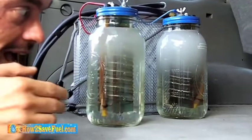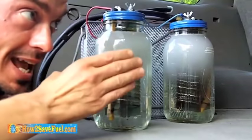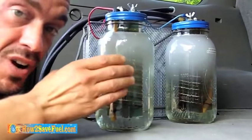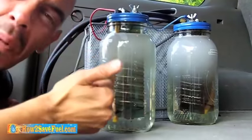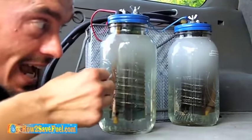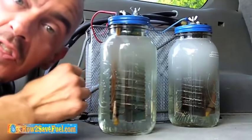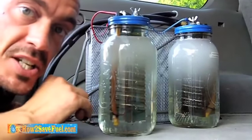Number one, after a couple hours of running hydrogen, it had blown years of deposits out of my engine. My engine actually idles so quietly in city traffic, I can't even hear it. My torque increased. My horsepower increased significantly. And right now I'm getting 56% better gas mileage highway, and I'm getting 35% better gas mileage city.